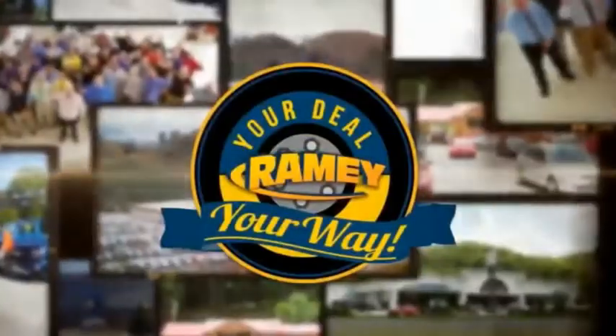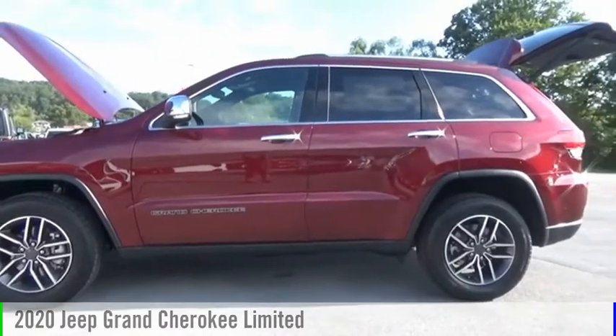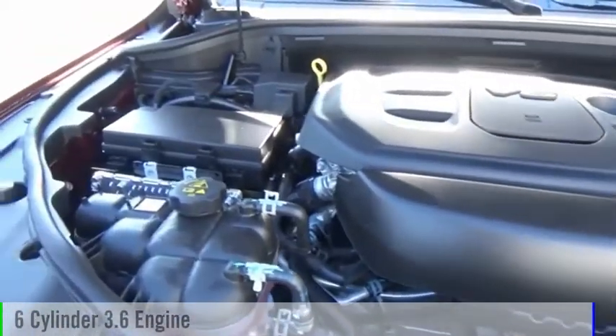Rainey, it's your deal, your way. Take a ride in the 2020 Grand Cherokee. This vehicle is powered by a four-wheel drive, six-cylinder, 3.6-liter engine.